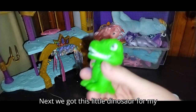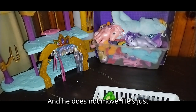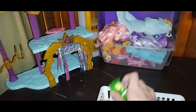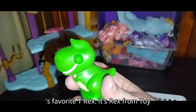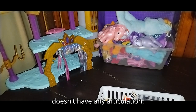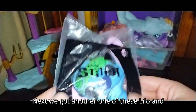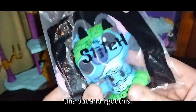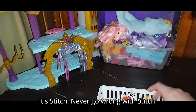Next we got this little dinosaur from my last Goodwill Outlet toy hunt — he does not move; his head does this, but other than that, no movement. Got another figure from the last Goodwill Outlet toy haul — it's everybody's favorite T-Rex, it's Rex from Toy Story. Definitely going to add him to my Toy Story collection, even though he doesn't have any articulation, which is a shame really. Next we got another one of these Lilo and Stitch plushes — I found this at my workplace, someone threw it out, so I got it for free. It's Stitch — never go wrong with Stitch.